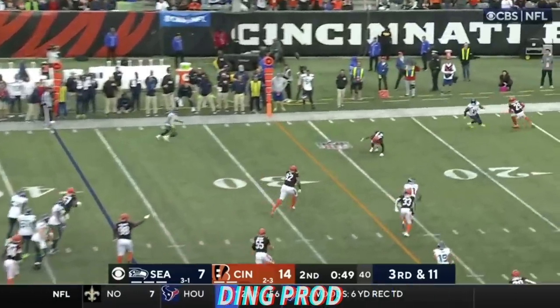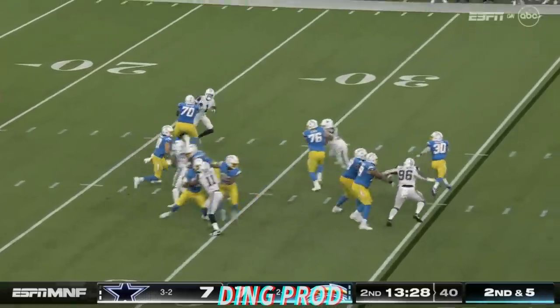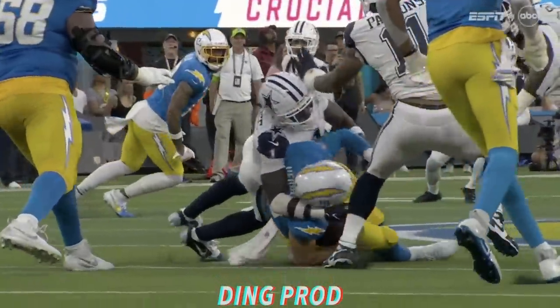Out of timeouts. Jalen Hyatt makes the grab — it's a size matchup. Smith — hit. Incomplete. Fakes the handoff, slithers through traffic, and then gets popped by Jalen Curse. And a flag.